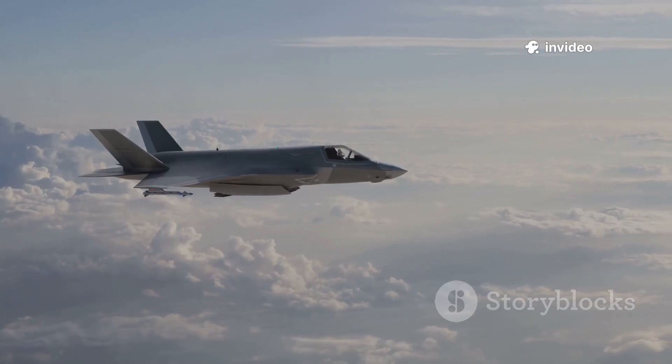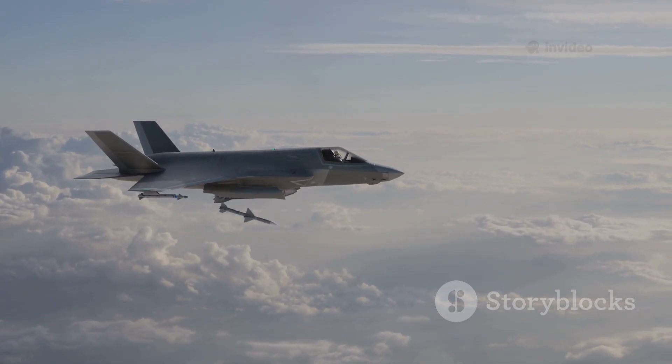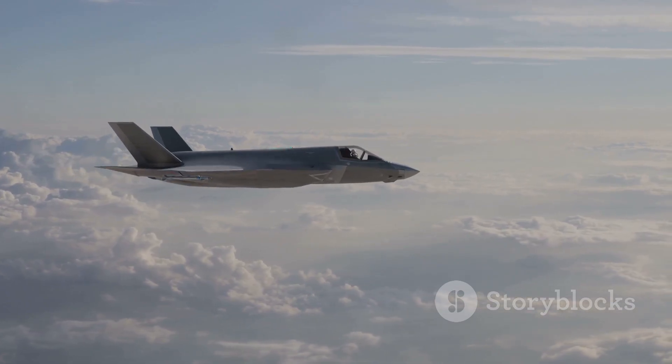The F-35, on the other hand, is America's stealthy, multi-role powerhouse, designed to strike undetected and dominate with information.